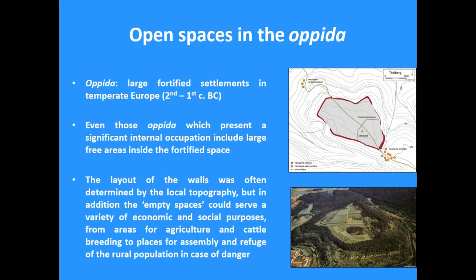Not all, I have to say. There are also some opida that are virtually empty inside the fortified space. But even in those opida that present a significant internal occupation, there are still large open areas — so-called empty spaces. When we look at the fortified spaces, the walls were often determined by the topography, and this might also explain sometimes why we have sites that are really huge but with a rather restricted internal occupation.